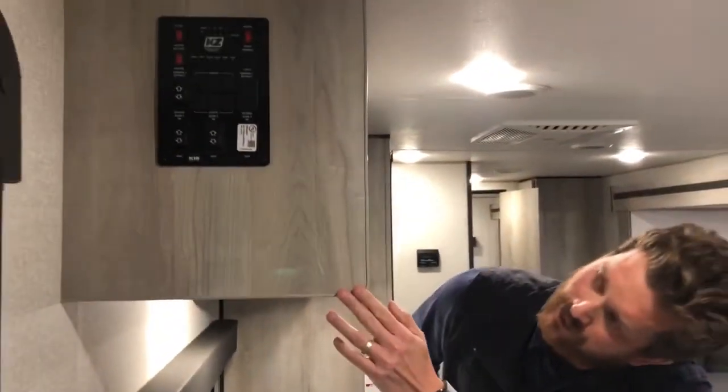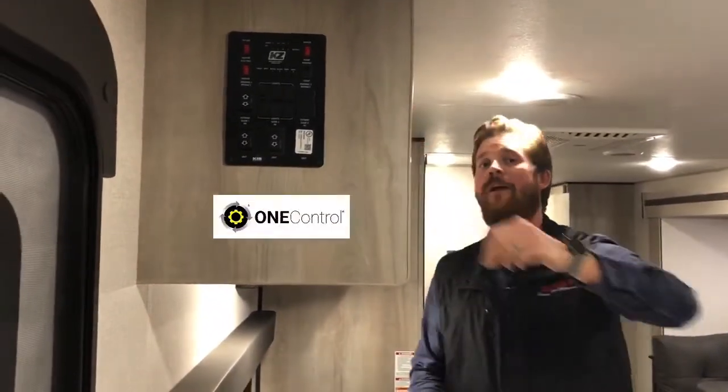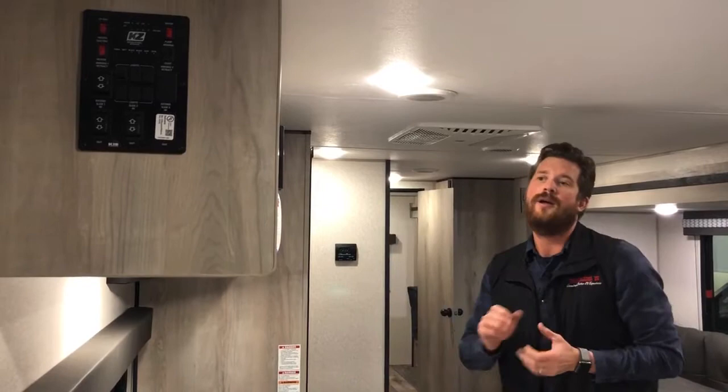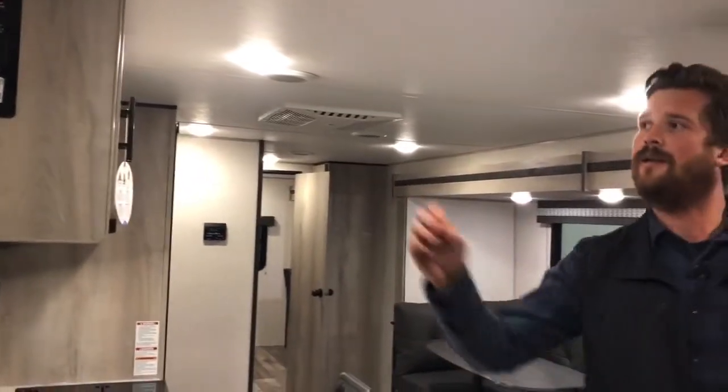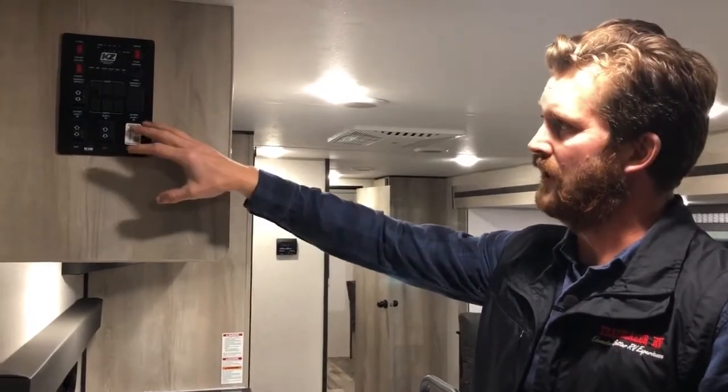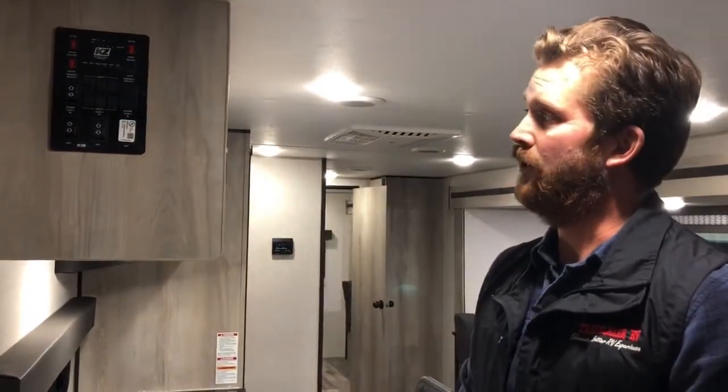Feature number one is the KZ Engage system powered by LCI One Control. You'll see right here on the panel the little QR code so you can use the LCI One Control app to control this coach's slide outs, awnings, monitoring systems, and even the optional TPMS tire pressure monitoring system — but without the need for the touchscreen panel, so you still have manual control for all of your mechanical systems and monitoring.